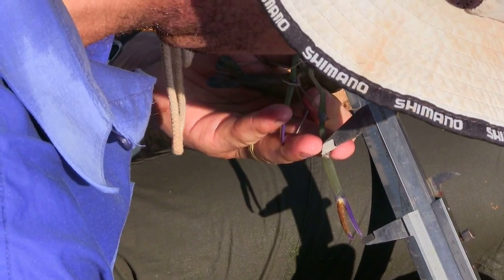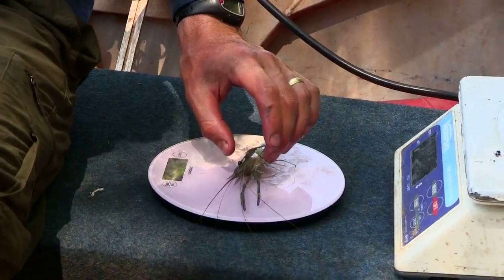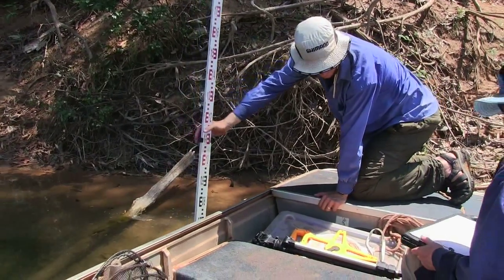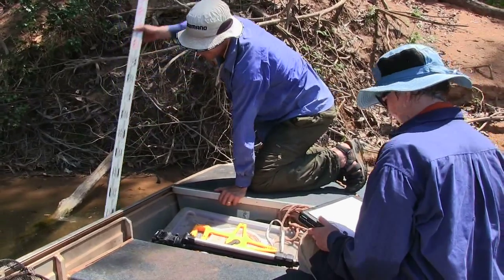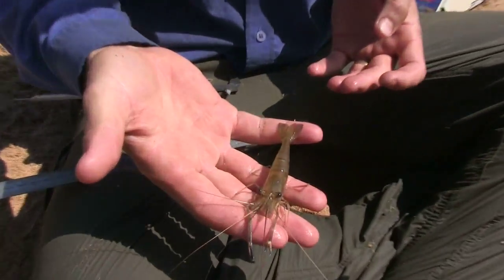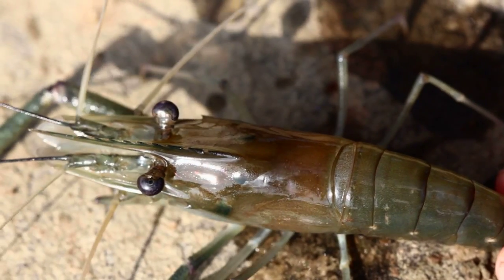We always thought that the females would move downstream towards the estuary to breed, as the larvae require saltwater to develop and they can't survive very long in freshwater. This is what studies on similar species had found. What we found however was a similar number of females that had eggs throughout the entire river, as far upstream as 400 kilometres from the estuary. This raises the important question: are these eggs actually viable, and if they are, do the larvae actually require saltwater to develop and do they even need to migrate at all?